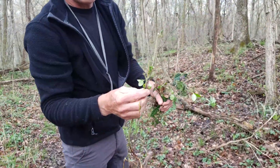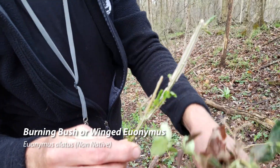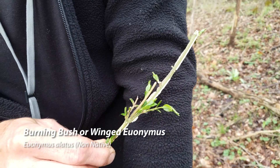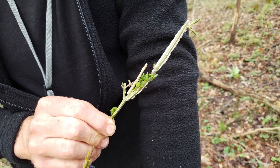This burning bush or winged euonymus — if you look at the stem there, it shows you what the wings look like on winged euonymus.